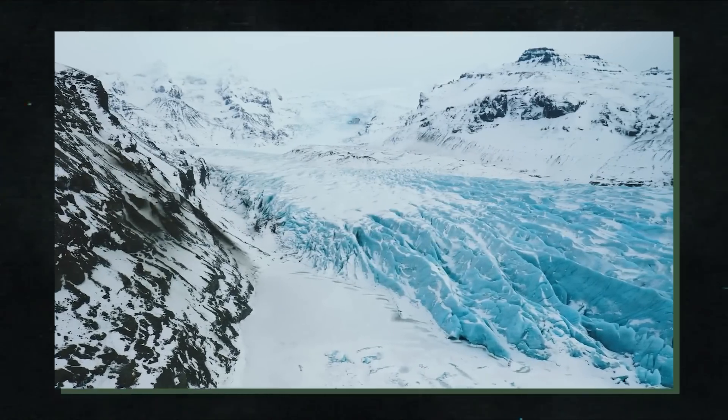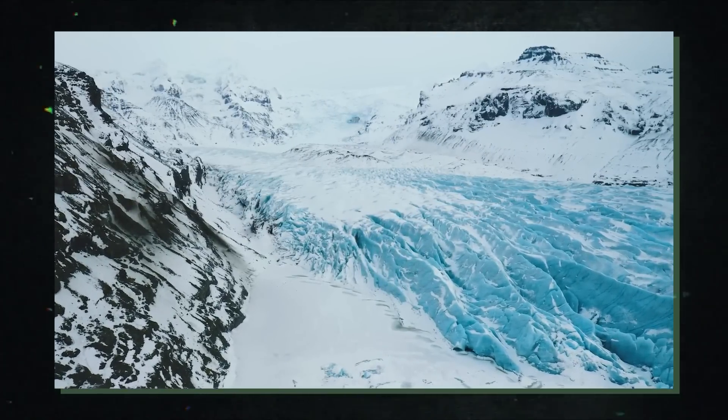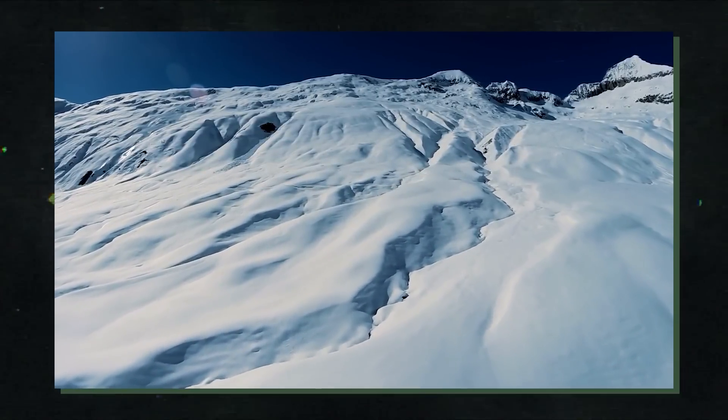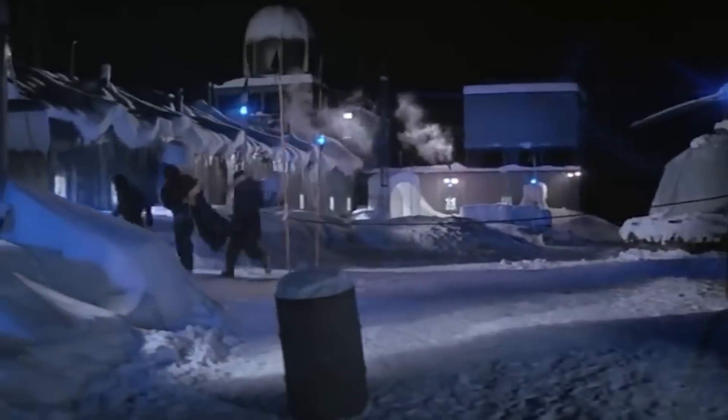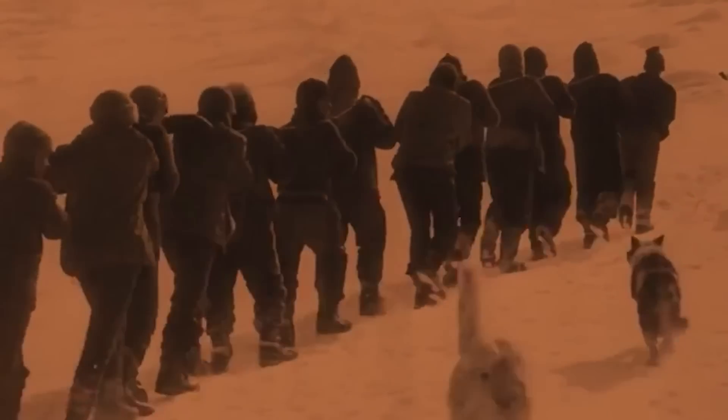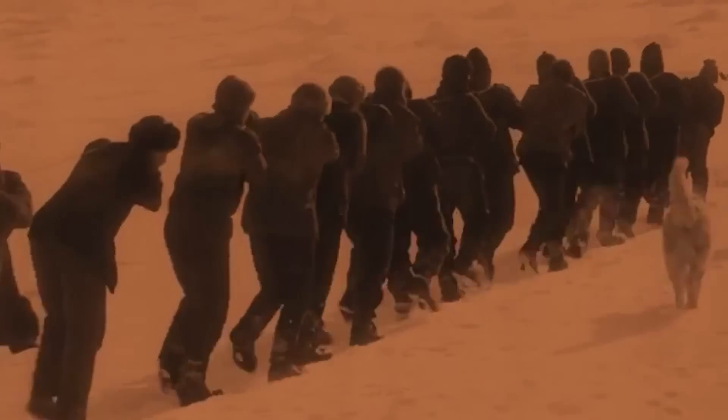Nothing is simple when you're in the midst of the Filchner Ronne ice shelf, a five-hour flight from the closest outpost in Antarctica. Geologist James Smith of the British Antarctic Survey survived over three months of sub-zero temperatures, sleeping in a tent and eating dehydrated food, despite the fact that it was the southern summer. He needed seafloor sediment, which was trapped under a half mile of ice, to research the history of the floating shelf, but the science itself was a pain.